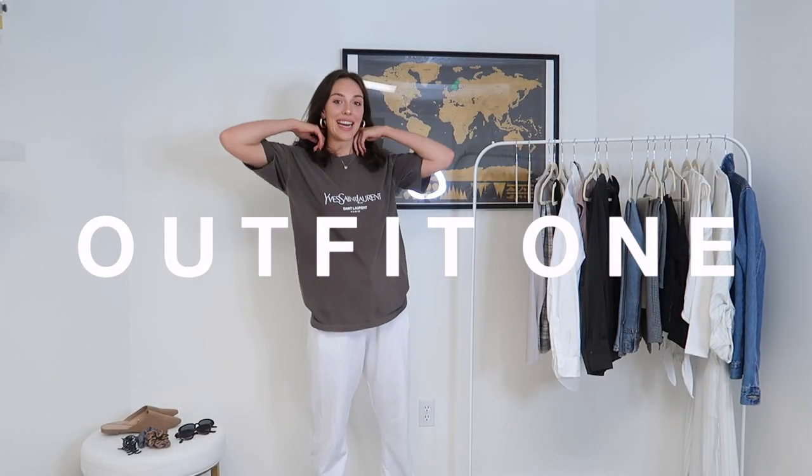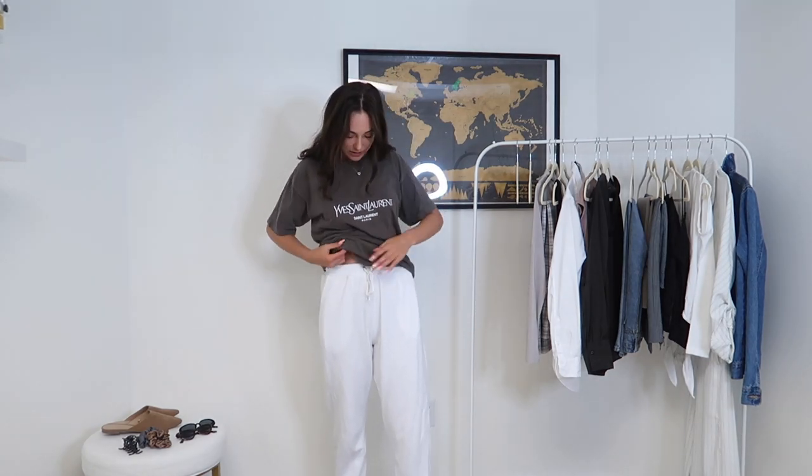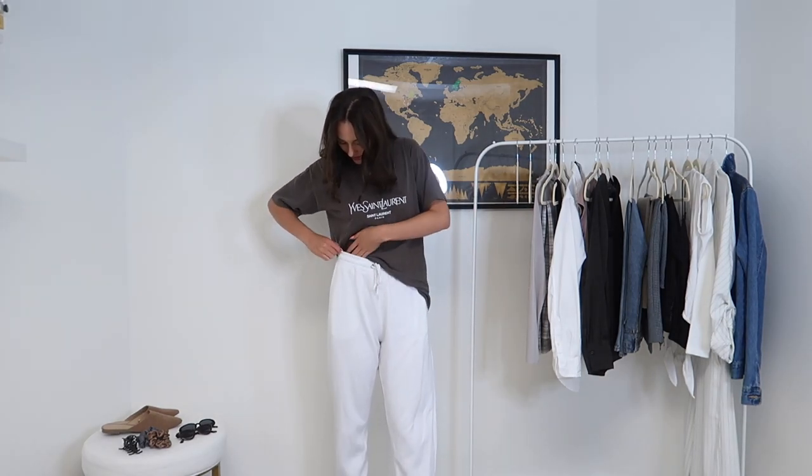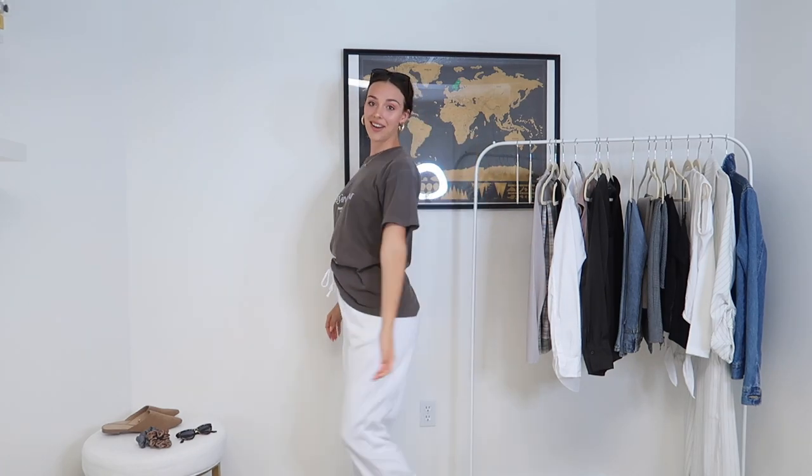Alright! So this is the first outfit that Hailey picked out for me — my favorite oversized YSL tee, the white Missguided sweatpants, and my AF1s. This is definitely something I would see myself wearing all the time to school, especially as a uni or college student. She suggested a one-sided tuck, which is exactly what I'm doing here. I'm also pulling my hair back into a clip and placing some black sunnies on my head. This is look number one.